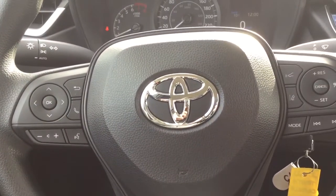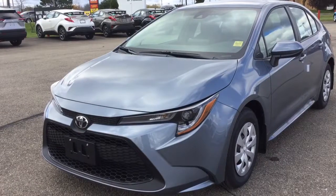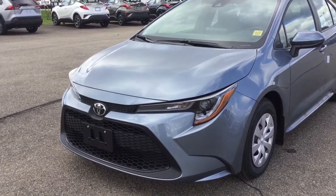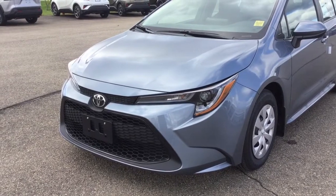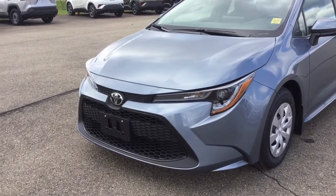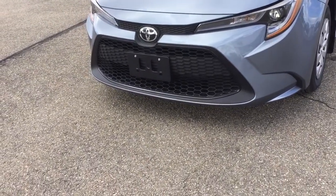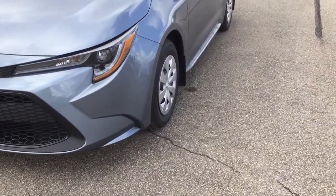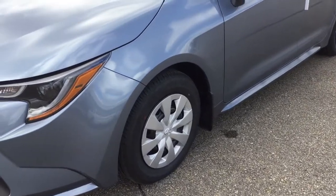Let's pop out and take a look at some of the exterior features. This Corolla has automatic bi-beam LED headlights and daytime running lights that adjust according to road conditions. You've got a really nice honeycomb grille in the front, 15-inch steel wheels, along with front and rear splash guards.